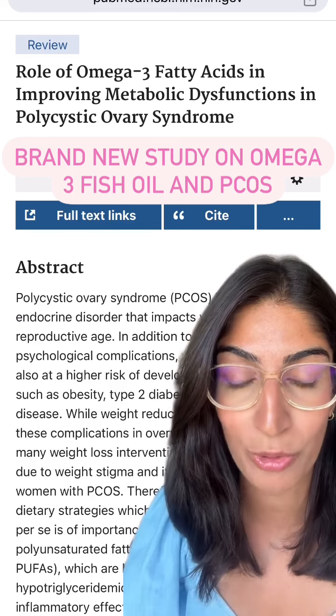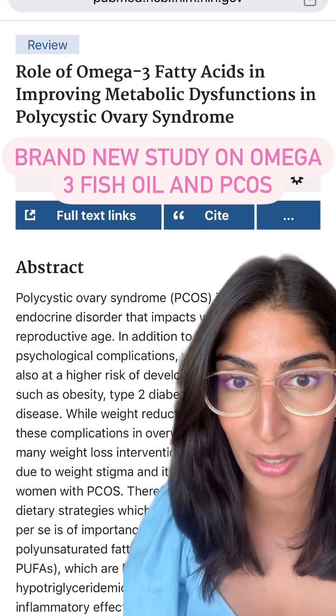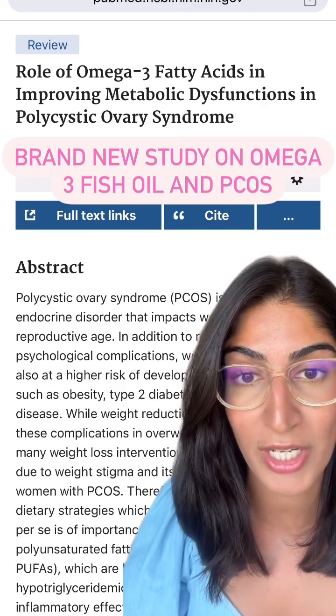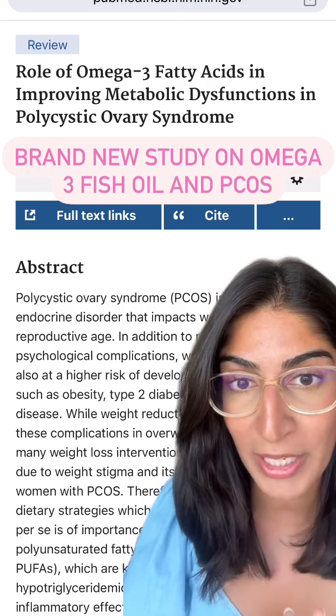What it says is that omega-3 can really help lower serum triglycerides, which is a part of your cholesterol panel. It can also help lower insulin resistance and inflammation. This is really important for women with PCOS who are trying to lose weight and manage their cycles.